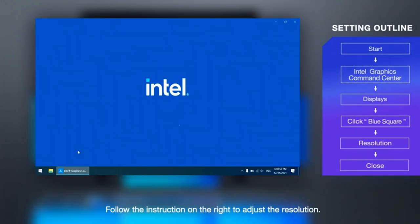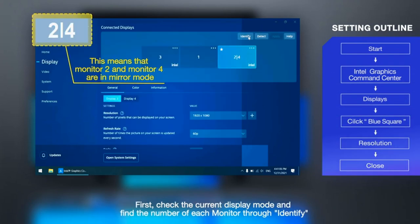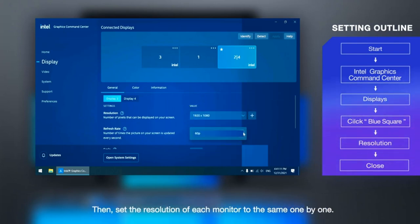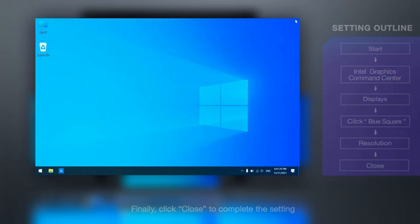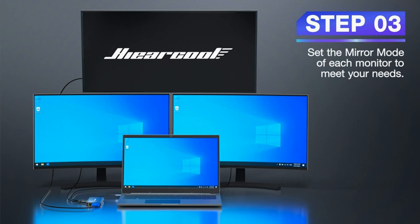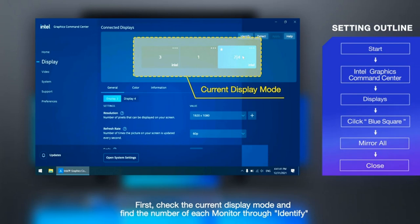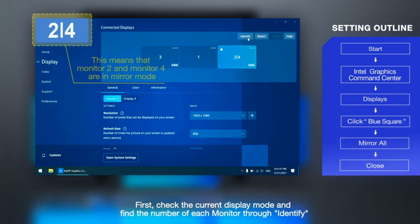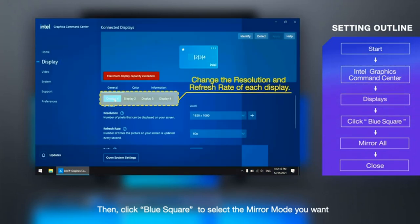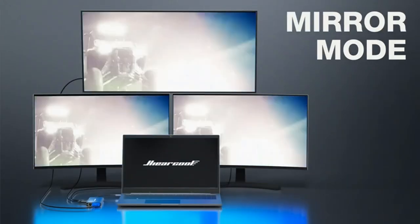Our USB-C hub features three displays; it's lightweight, portable, and powerful, with many ports to support multiple displays in mirror mode, extend mode, or video wall mode. SGS-approved triple display capability — triple displays can be expanded. It includes two 4K HDMI ports accommodating single HDMI screens up to 3840x2160 at 30Hz, and VGA connections supporting up to 1920x1080 at 60Hz.